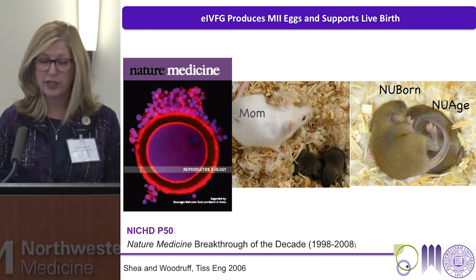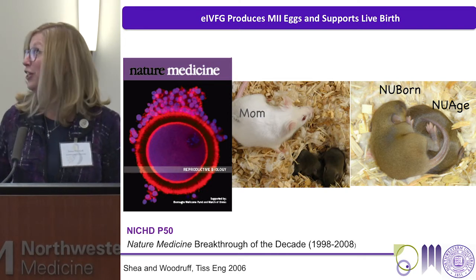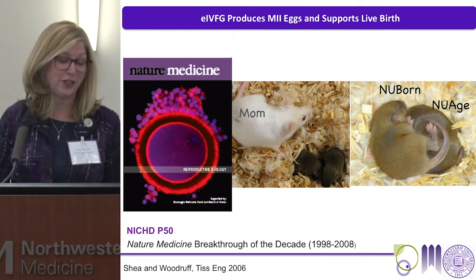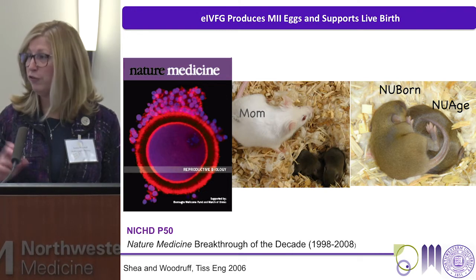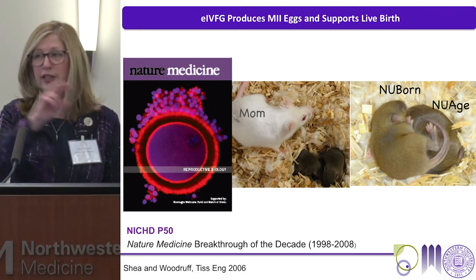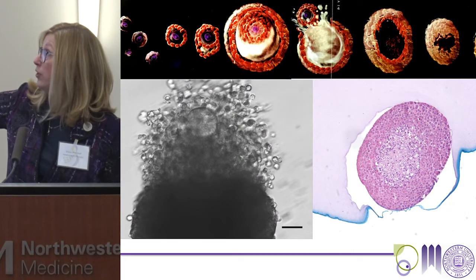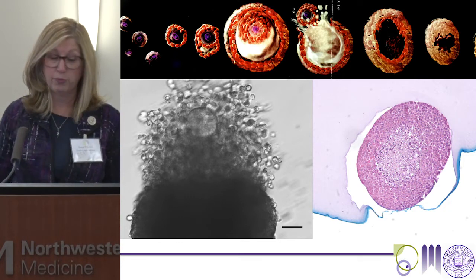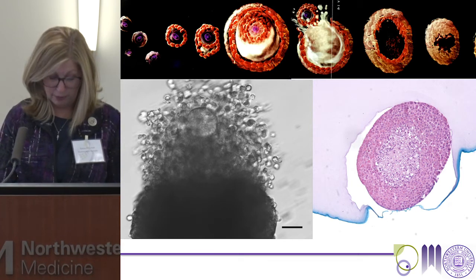Those oocytes matured in vitro can in fact support live, healthy offspring. I'll continue to show these two favorite mice — 'Newborn' and 'New Age' — probably until I retire. They represent some of the earliest mice born from this technology: the first time we showed complete development from a two-layer secondary follicle all the way to live, healthy offspring. We have also moved back to primordial follicles and developed strategies for those tissues in both human and mouse.